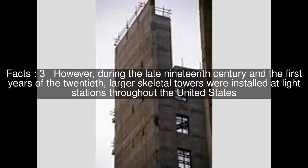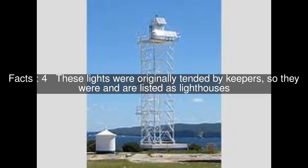However, during the late 19th century and the first years of the 20th, larger skeletal towers were installed at light stations throughout the United States. These lights were originally tended by keepers, so they were and are listed as lighthouses.